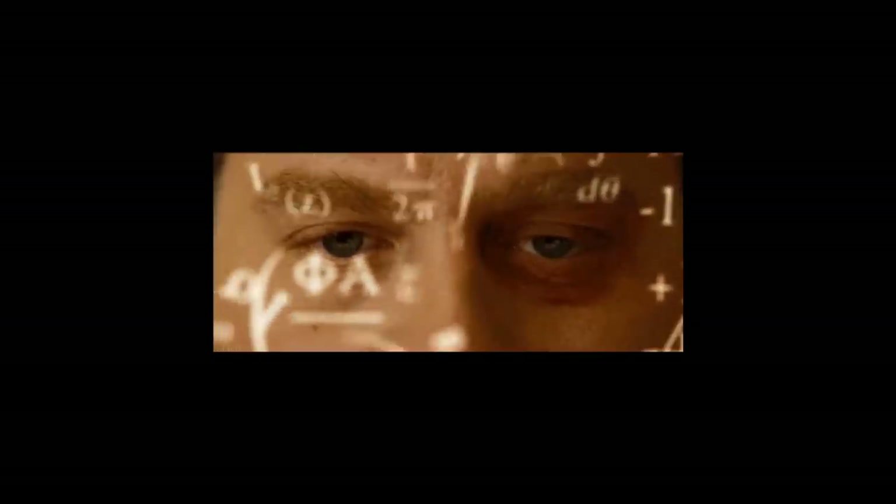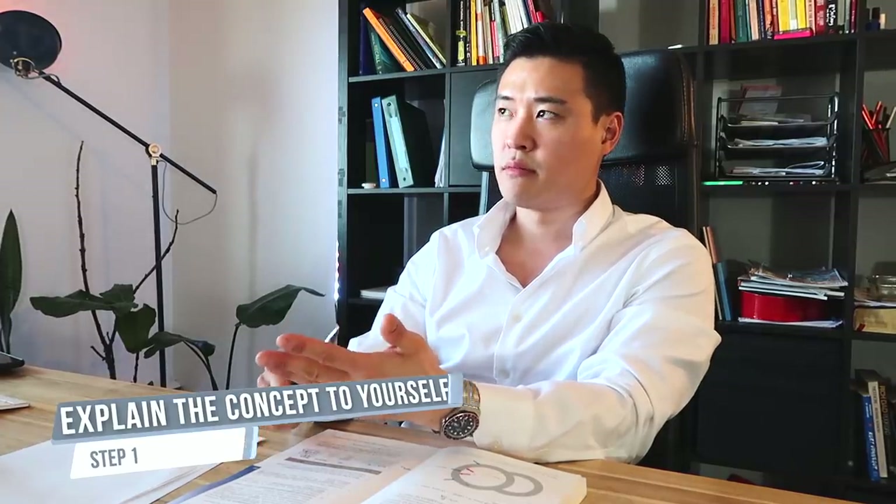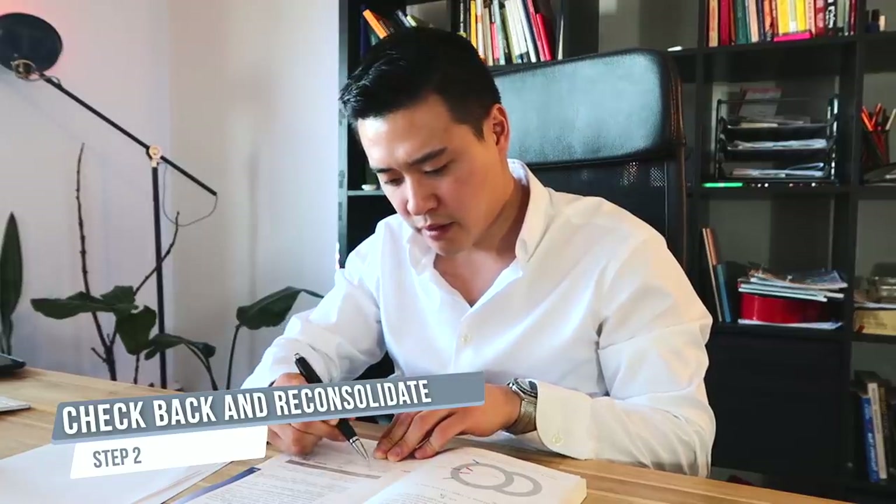Step 1 is explaining the concept to yourself in your head — questions to ask yourself are why and how, which are sometimes provided in lectures or textbooks. After doing that, check back at your slides or notes to see what you got wrong and re-consolidate the information.